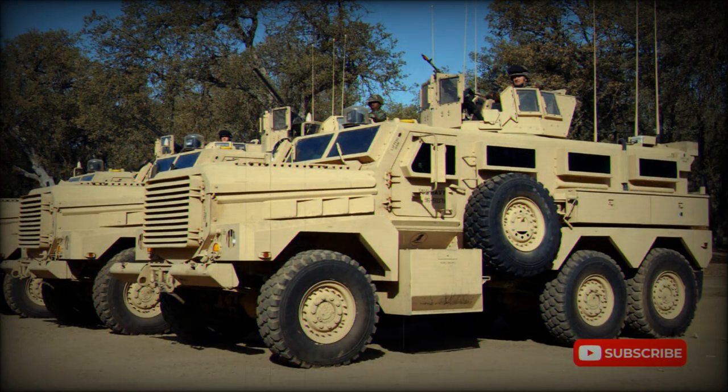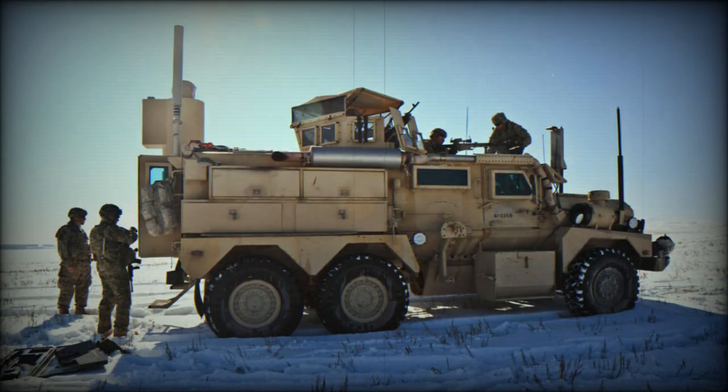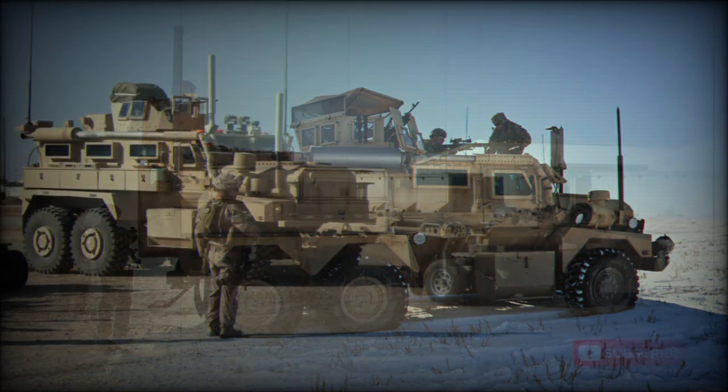Other operators of the Cougar MRP and its variants are Canada, Iraq, Italy, Poland, and the United Kingdom. The British Army has operated an early version of the Cougar as the Tempest MPV. The Cougar MRP won a competition against the RG-33 in the UK.